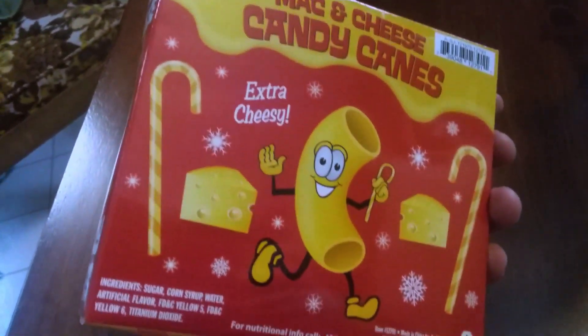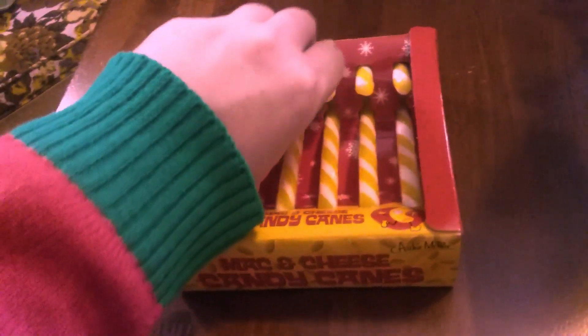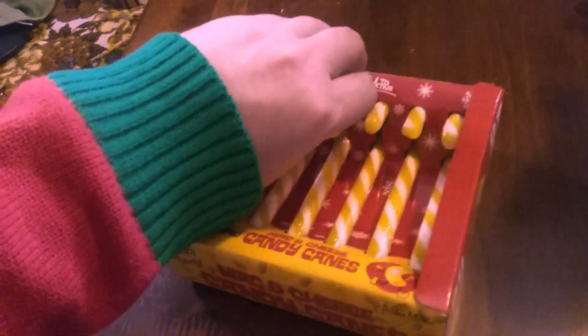This one I'm actually kind of the most curious about. I'm generally not a mac and cheese fan — I don't usually make mac and cheese for myself. I mean, I generally don't eat noodles that often either. I'm more of a rice and potatoes kind of guy. But let's give this one a whirl. Take one right out of the middle, one-handed.